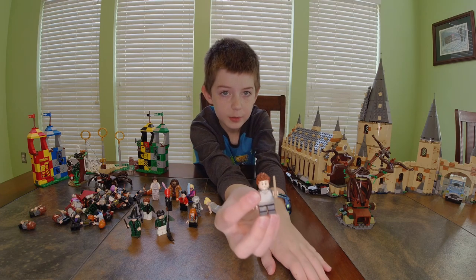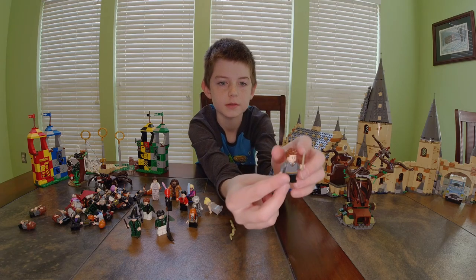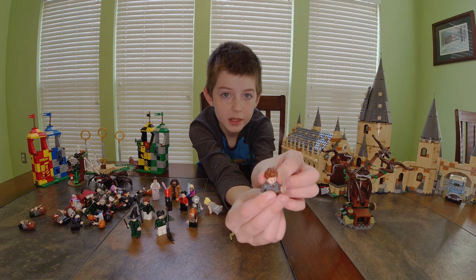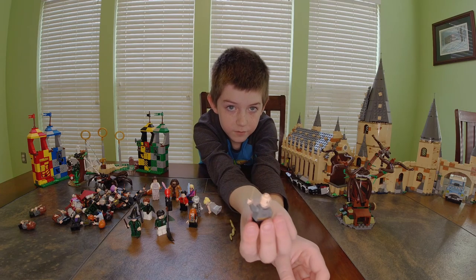I do not remember who this is — he has Gryffindor robes on, spiky hair, a happy face and a sad face.